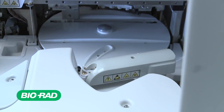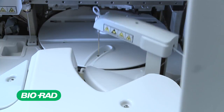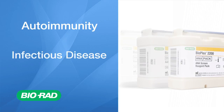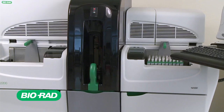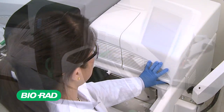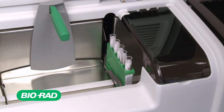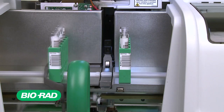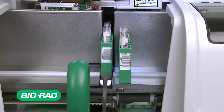The Bioplex 2200 has been designed to accommodate a broad range of tests, including autoimmunity and infectious disease. Combining this unique multiplexing technology and comprehensive assay menu, the Bioplex 2200 enables laboratories to streamline their workflow and consolidate testing platforms while generating high-quality, reliable results.